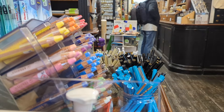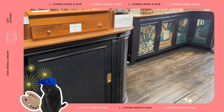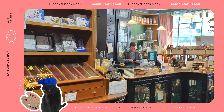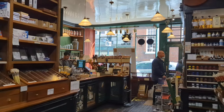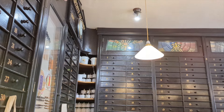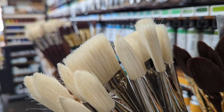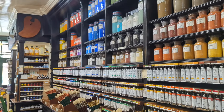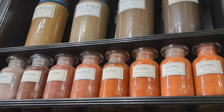Even before entering the shop you will feel like you're going into a private residency of a Victorian art master. Once inside you will find an impressive selection of pencils, inks, pigments and brushes. If you're a fan of Harry Potter like I am, you can compare the experience inside this shop to the Magic Wand shop of Ollivander — of course the shop is in no way related to Harry Potter, but it's a good way to help you visualize the vibe of this place.